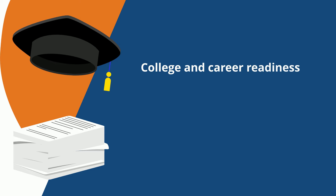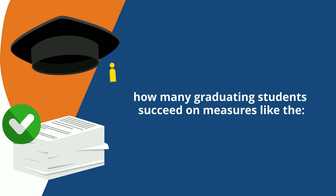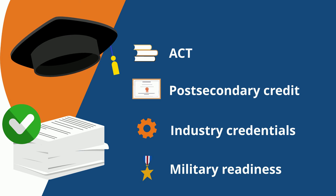College and career readiness is included only for letter grades for high schools, and is based on how many graduating students succeed on measures like the ACT, post-secondary credit, industry credentials, and military readiness.